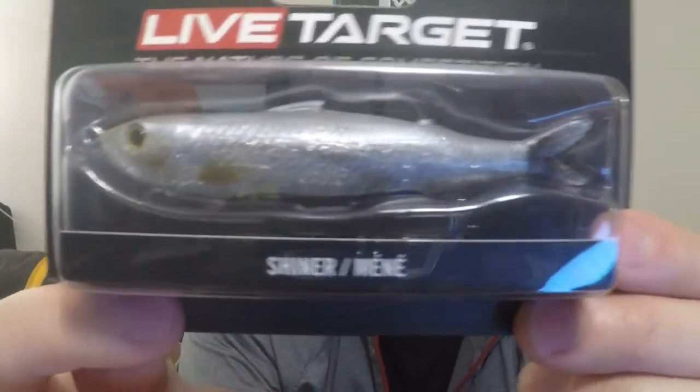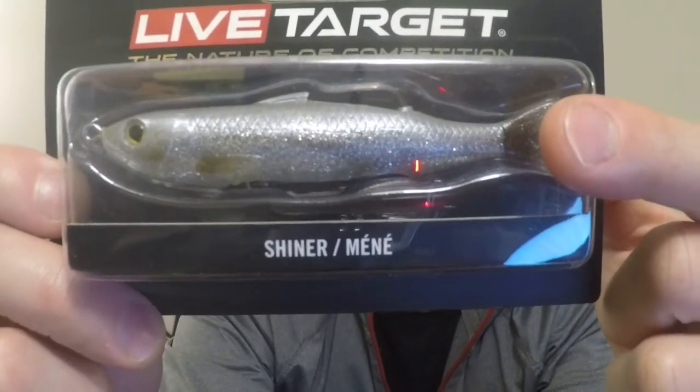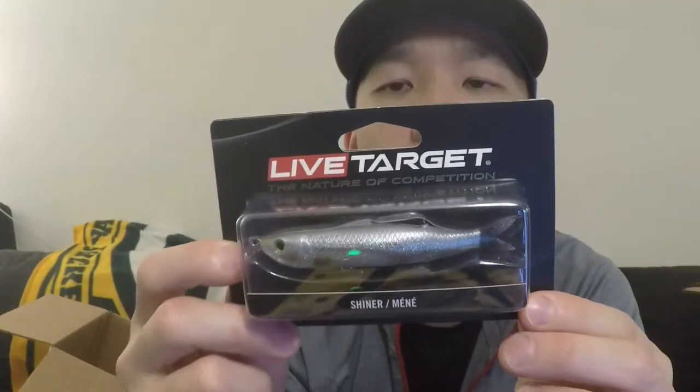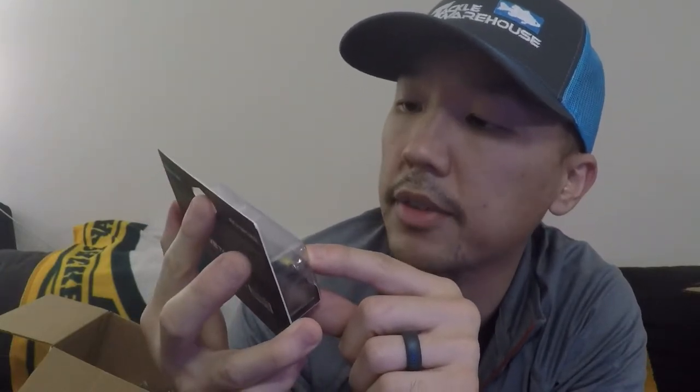We got a Live Target Shiner. I actually have one — it has a pulsating tail where it's actually a little bit thicker, and it's super neat. The only thing I don't like is I don't have the right setup to fish this stuff, because I feel like sometimes you have to reel it pretty fast. Even though my all-around reel is 7.5:1, I still feel like I'm burning it for some reason. Maybe it's just me.